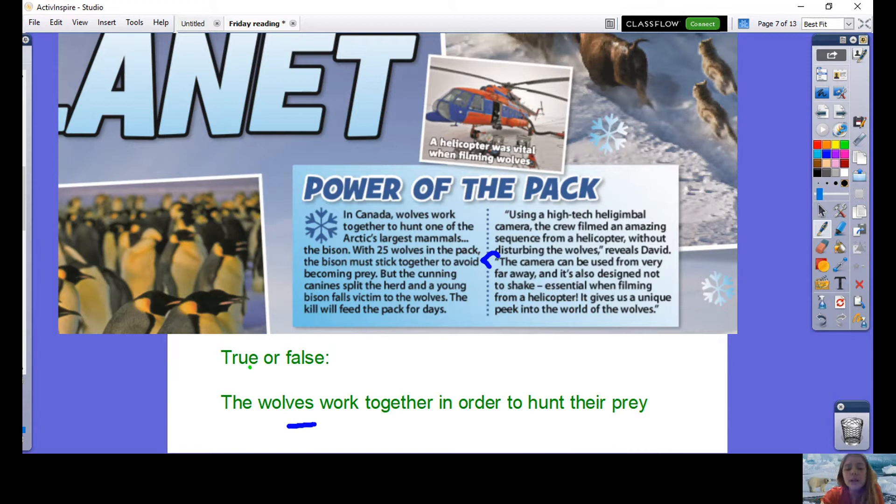True or false: the wolves work together in order to hunt their prey. With 25 wolves in the pack, the bison must stick together to avoid becoming prey, and the cunning canines split the herd and a young bison falls victim to the wolves. You can see both the wolves are together and the bison are sticking together — therefore this one is true.